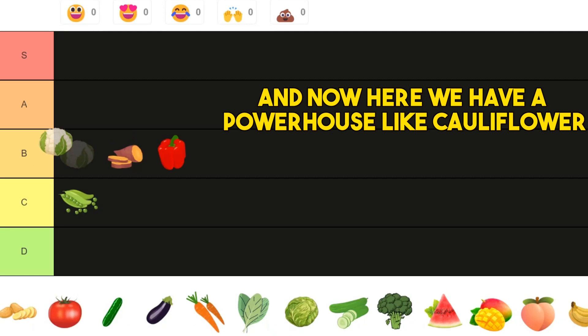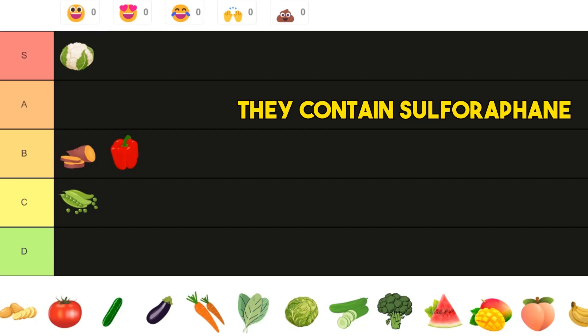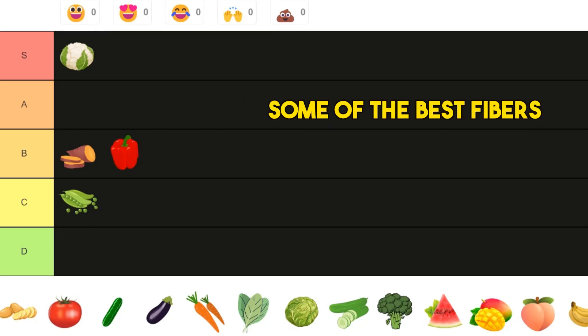Now here we have a powerhouse: cauliflower. They go directly into S tier. The reason for that is they contain indole-3-carbinol, they contain sulforaphane, they give you such good antioxidant protection, and some of the best fiber. So it goes directly right there.